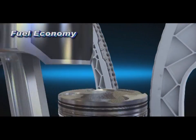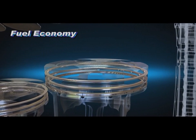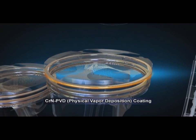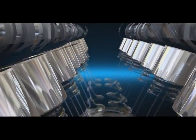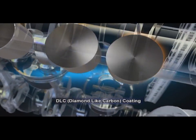PVD coating over the piston ring surfaces improves resistance against wear, boosting fuel efficiency. Application of DLC coating on the tappet surfaces also increases durability and realizes high fuel efficiency.